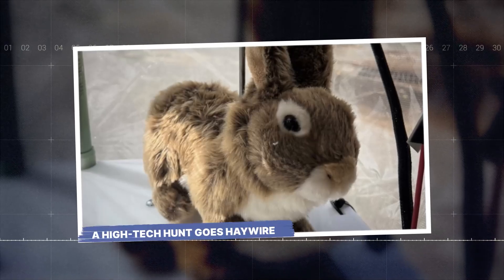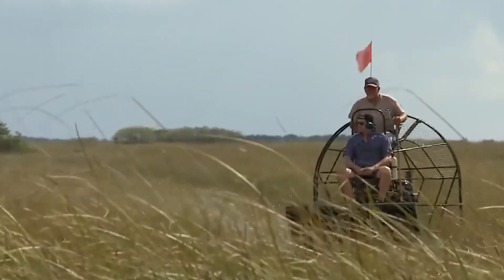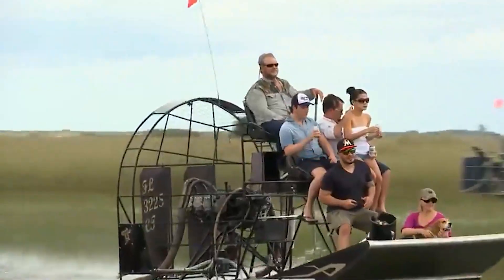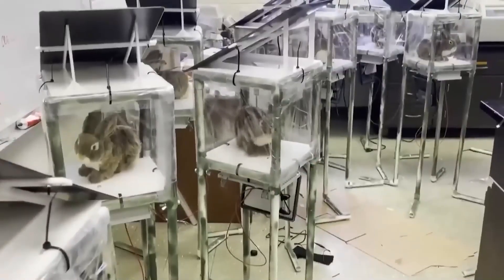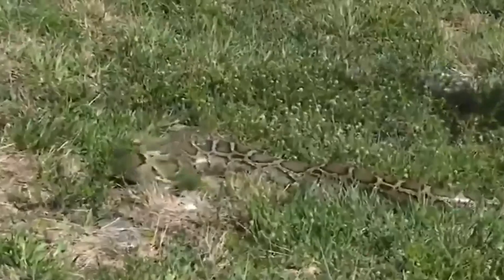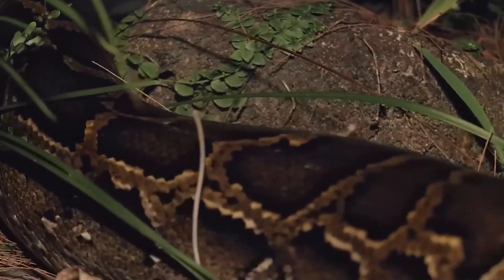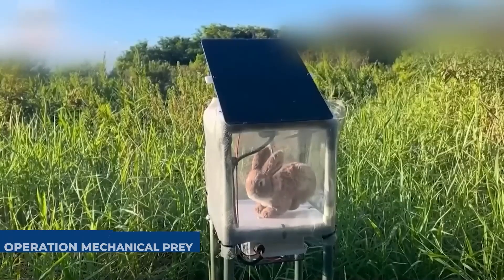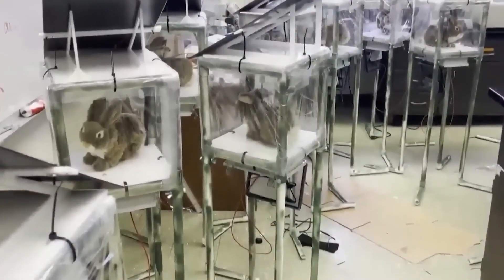At sunrise, a fleet of airboats cut through the mist of the Florida Everglades. On board were not hunters, but engineers and biologists. They were deploying a secret weapon, one they believed would finally turn the tide in a war they had been losing for decades. They called it Operation Mechanical Prey. The prey looked like simple marsh rabbits, but they were anything but.